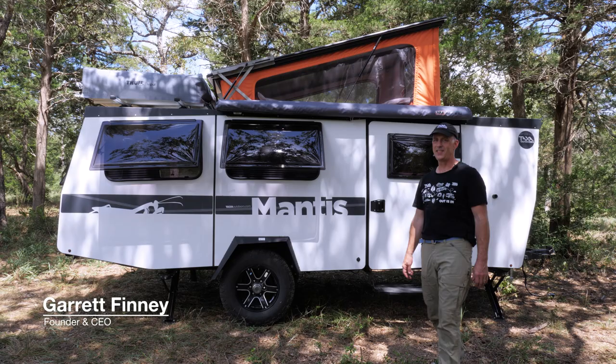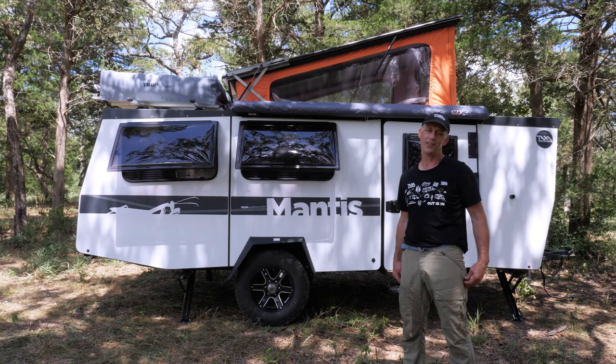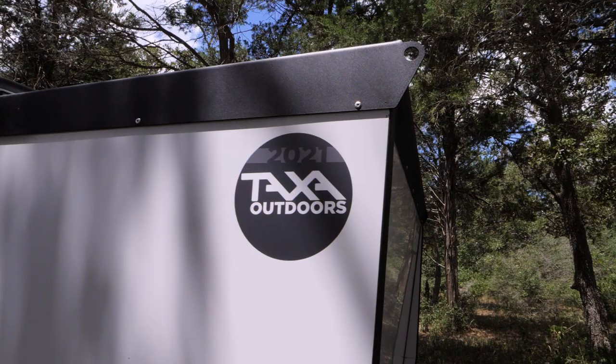Hello, I'm Garrett Finney, founder, CEO, and chief designer at Taxa Outdoors. We make our habitats in Space City, USA, also known as Houston. We are 60 strong and growing, and I'm here today to show you the 2021 Mantis, which I'm really excited about.